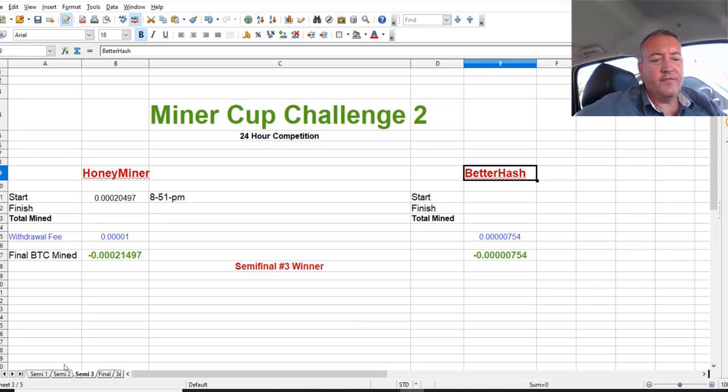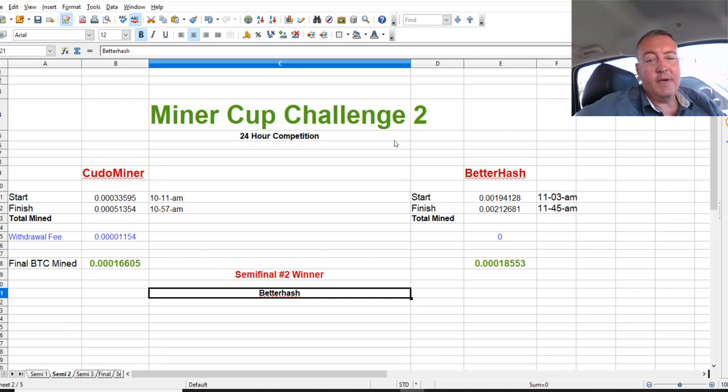Real quick — what is your favorite miner between Kudo Miner and BetterHash? Let me know down in the comments section below. I'm always interested to know what you guys think, so just put down Kudo Miner, BetterHash, or whatever your preference is.